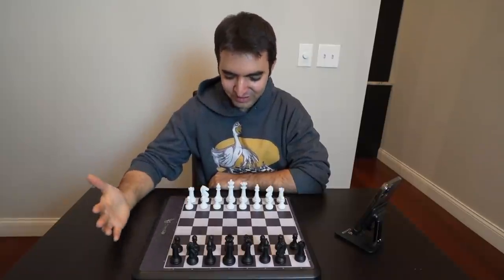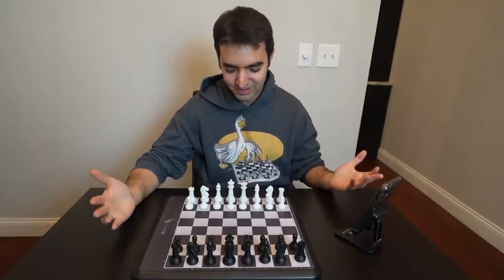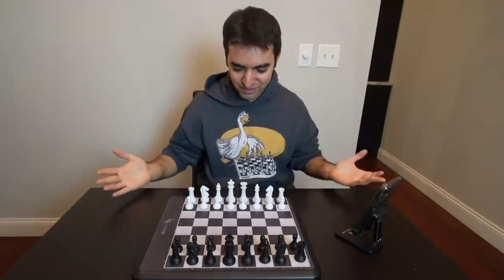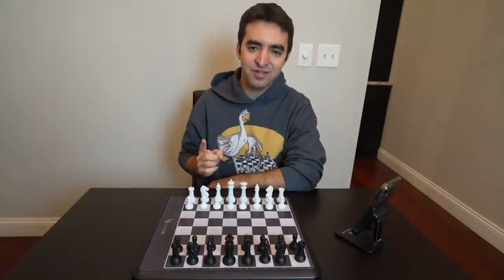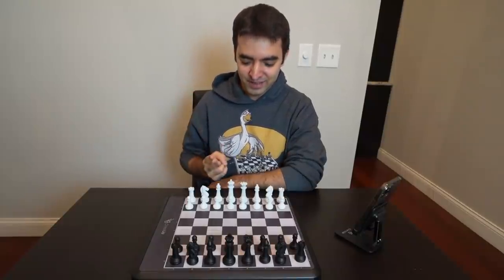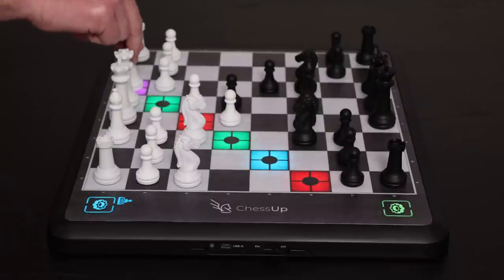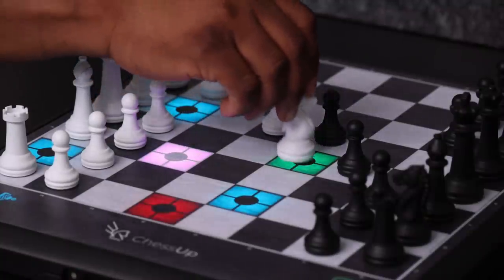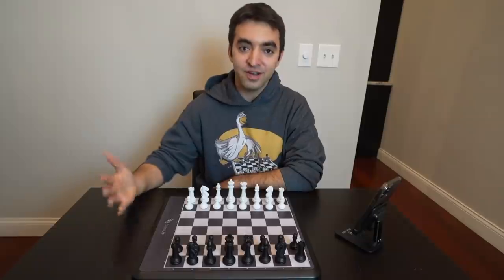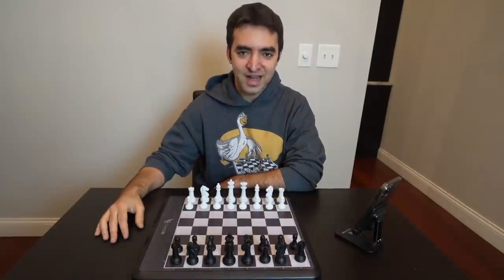Hey everyone, I am really excited to have in front of me the ChessUp board. This is a brand new smart chess board with a ton of cool features. It has LeeChess and Chess.com integration, an interactive assistance mode where squares will light up to show you not only legal moves but also best moves, blunders, and everything in between. There are also different levels of AI ranging from 100 ELO all the way over 3,000 ELO — a very strong version of Stockfish.